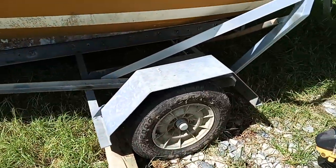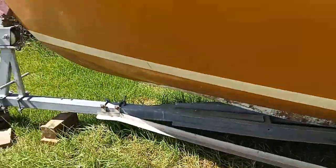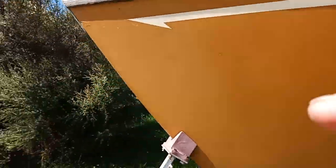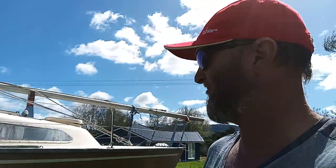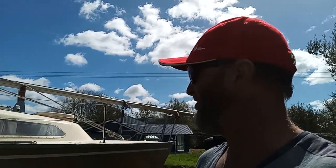Look at the trailer — the trailer's real mint as well. Oh, that's just cracking. I'm going to keep this boat for a while. I'm going to tidy it up — it's not that much, just cleaning and replacing a few of those floorboards.